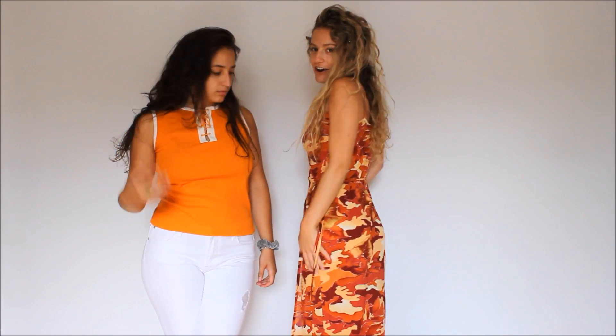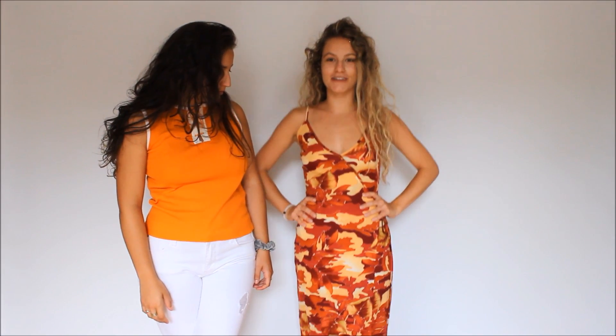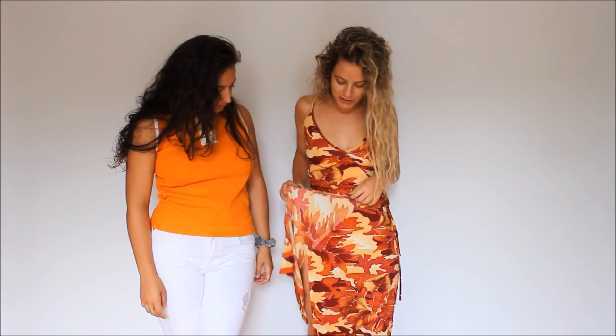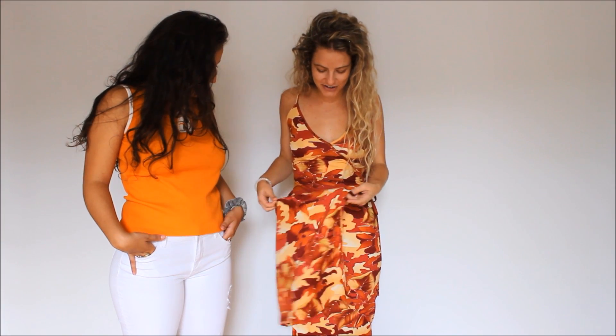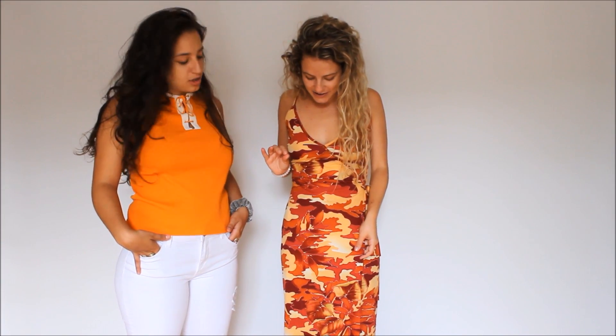So this is the first item I got and I actually wore this to my birthday. This is my birthday outfit and it's just a cute little wrap dress. The pattern is crazy and I'm not even sure what it is — I think it's like camouflage meets sunset. It looks like it's supposed to be like a sunset on the water kind of thing. That is my first item.